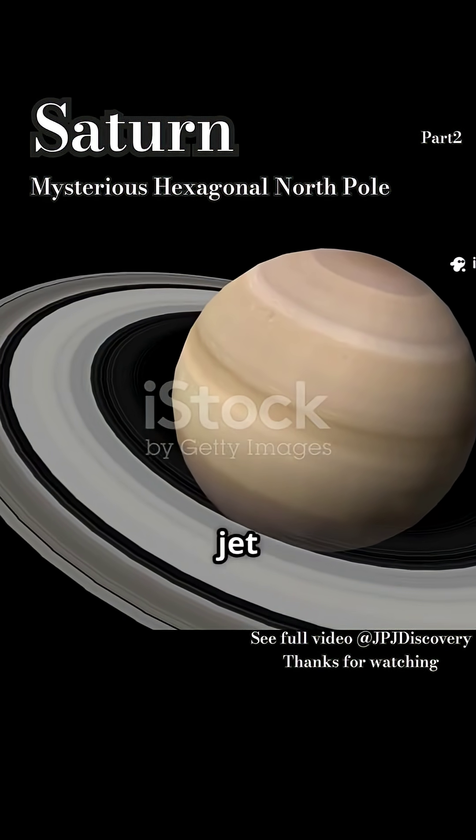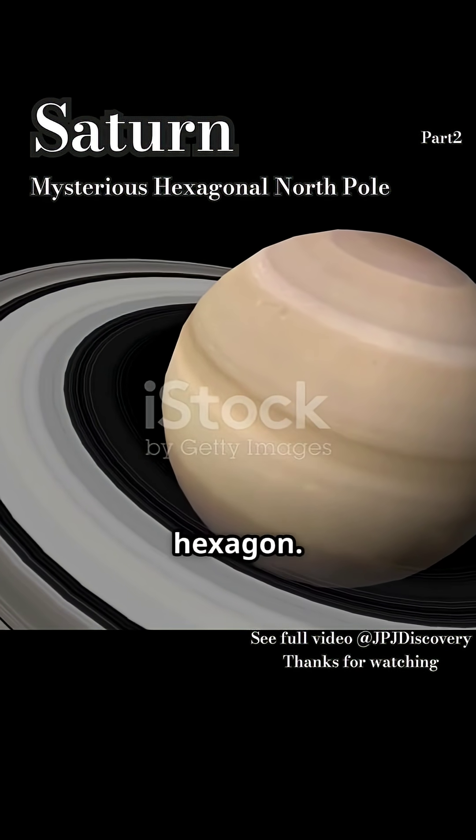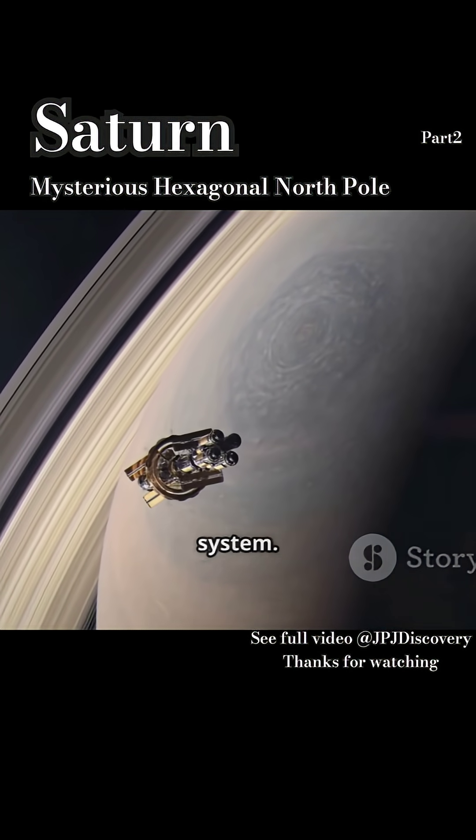While other planets have jet streams and vortices, Saturn's unique conditions create this one-of-a-kind hexagon — a testament to the incredible complexity and beauty of atmospheric physics in our solar system.